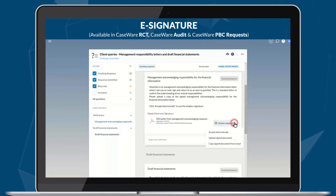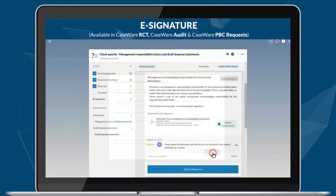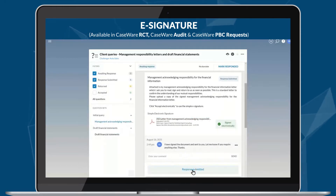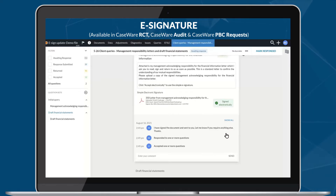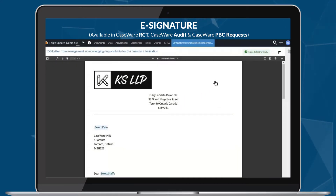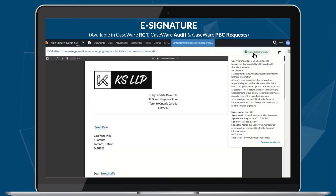With an increase in remote collaboration, the demand for e-signature continues to rise. As part of our latest updates, you can now view and download a signature log for documents that were electronically signed by clients and query documents. It enables better record keeping and helps you easily identify e-sign documents.